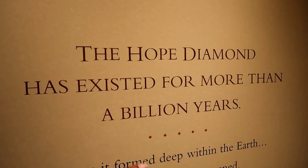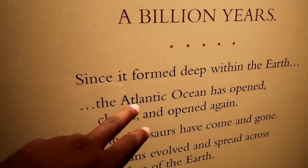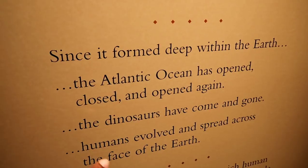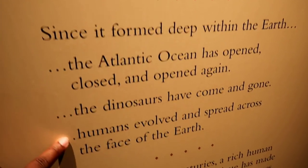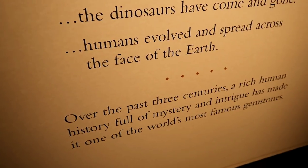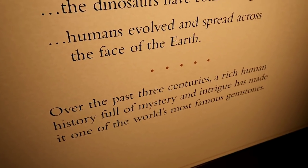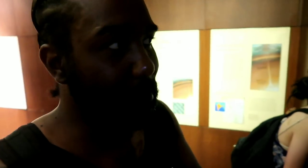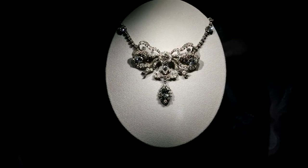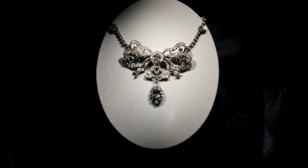The Hope Diamond has existed for more than a billion years since it formed deep within the Earth — the Atlantic Ocean has opened, closed, and opened again, dinosaurs have come and gone, and humans have evolved and spread across the face of the Earth. Over the past three centuries a rich human history full of mystery and intrigue has made it one of the world's most famous gems. The legend says it's also cursed — every owner met a very grisly end. It's been sitting here at the Smithsonian for a very long time.